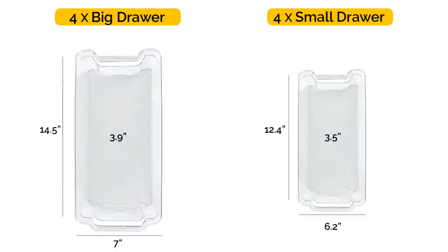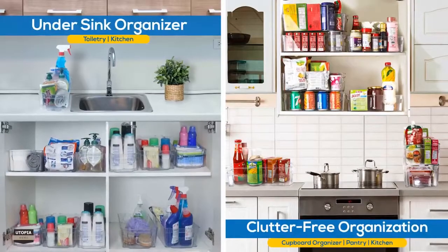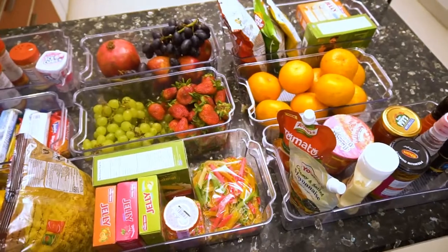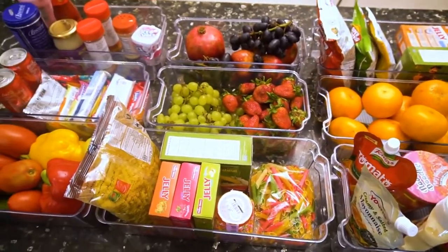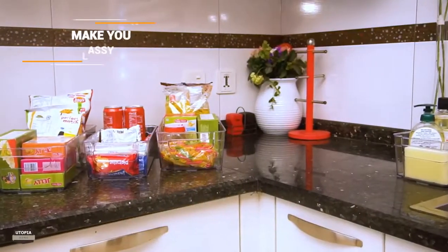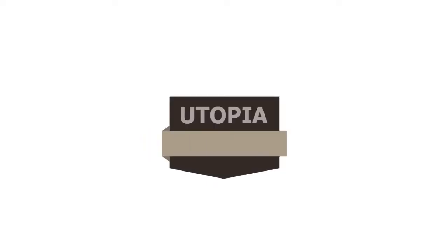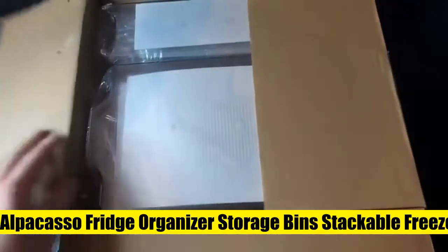The set ensures better placement of grocery items, and its strong construction makes it durable enough to last long. The transparent design makes the search process easier, as you can find the required product without a hassle.